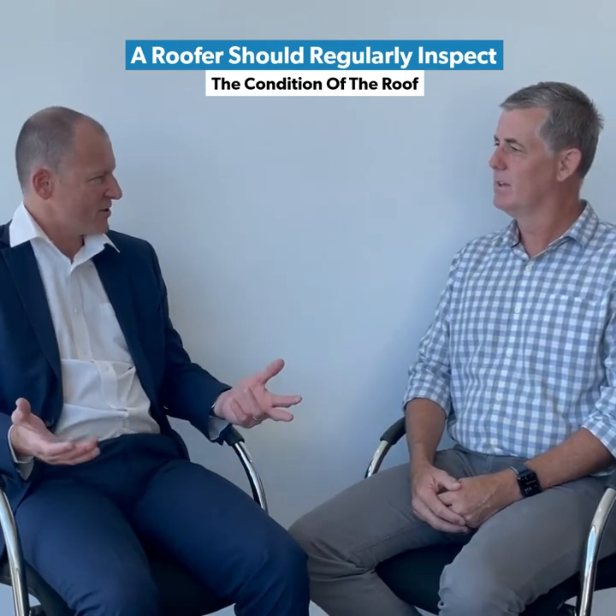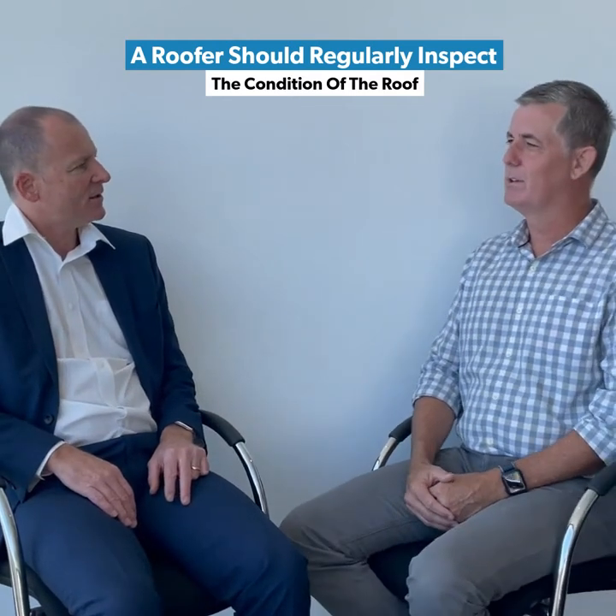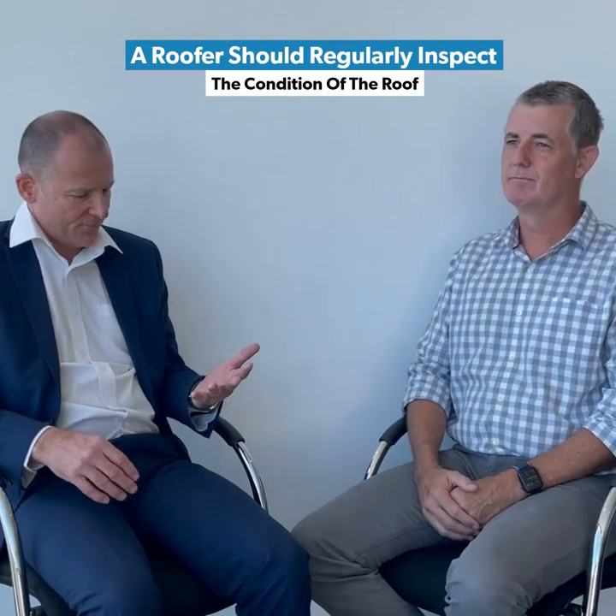So how often for the roof condition inspection — annual or maybe every two years? That wouldn't be as regular as the maintenance of the gutters. I think on an annual basis, maybe every two years, should be relatively enough. Good food for thought there.